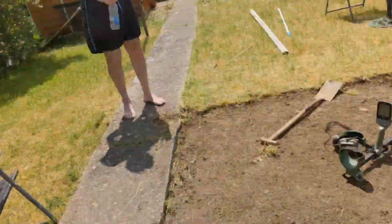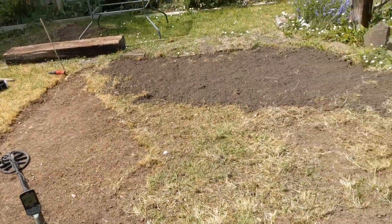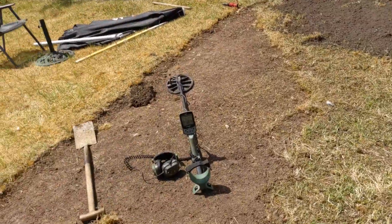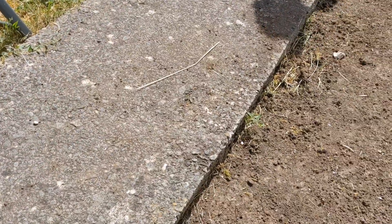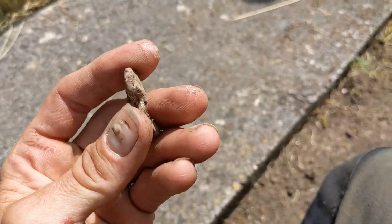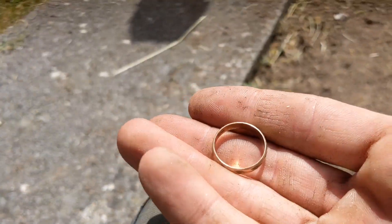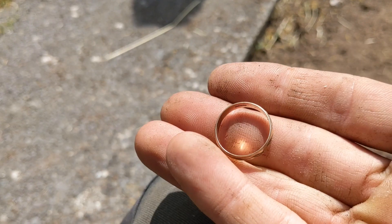Me and Matt are going to do a bit of beach detecting tonight, but because we've been levelling Matt's garden out so he can get his pool on here, we'll just get a bit of a detect first. The first thing I found was a bit of old melted can or something. The second thing I found — check that out. It's gold.